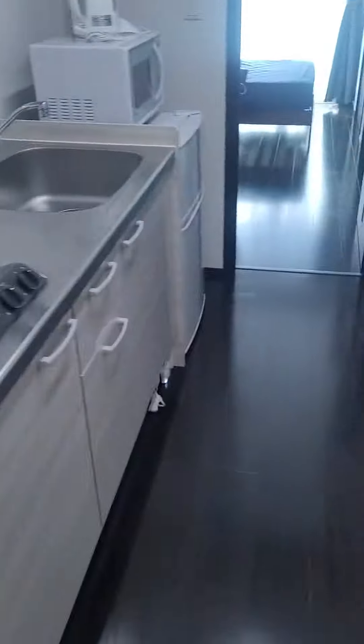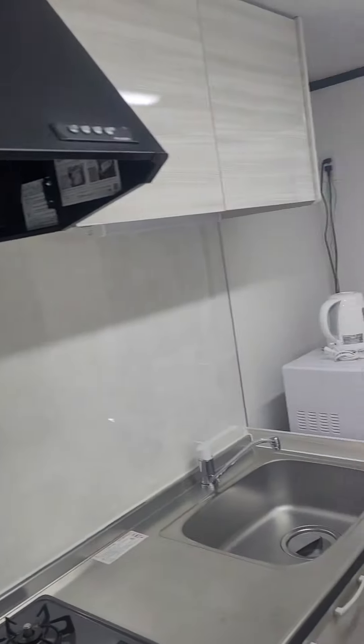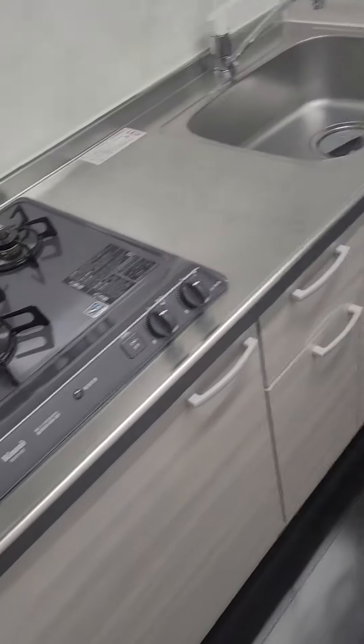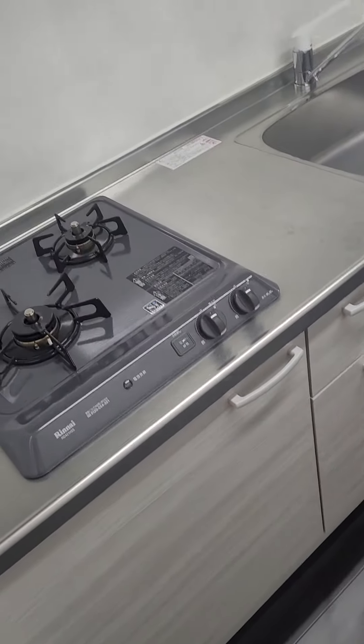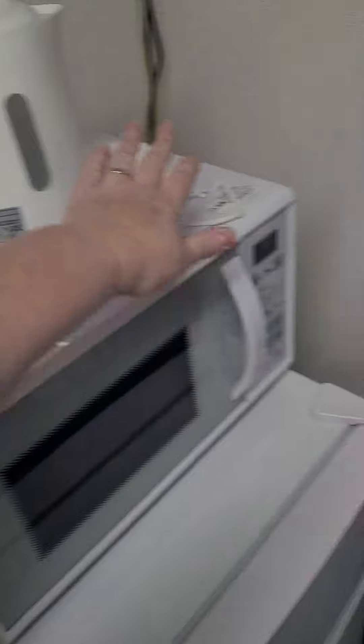This is the hallway that also doubles as my kitchen, which is actually quite a big kitchen for a little room like this. Now this apartment is 27 square meters, which is quite large for a little apartment. You can see I've got some cupboards, a little fridge, kettle, and masks sitting there because of course Japan is still wearing masks.